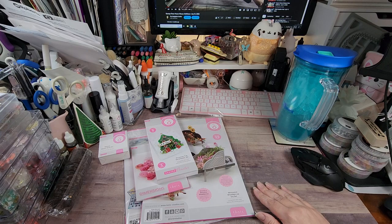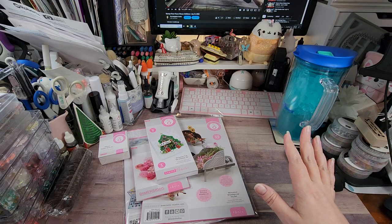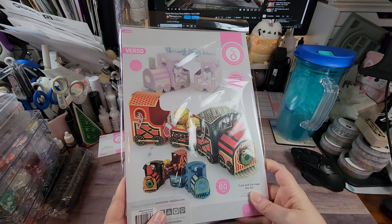This sold out before I could even get it and I just kept my fingers crossed that it would come back. While randomly perusing the Tonic website, it did come back — and this is the Train and Carriage die set.